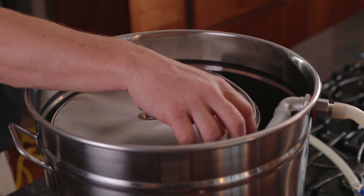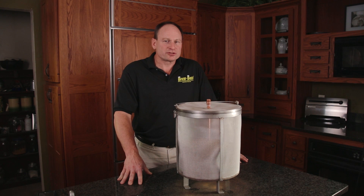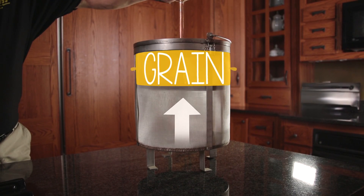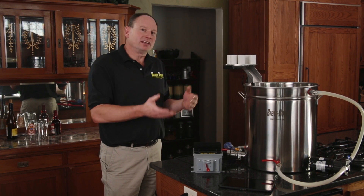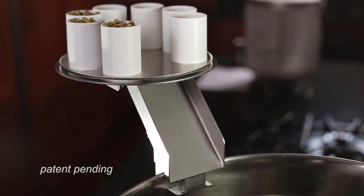Once the mash cycle is completed the BrewBoss controller will verbally notify you to remove the infusion filter. At that point simply lift the filter above the kettle leaving it suspended. The unique squeezing action on the grain will extract every bit of sweet liquid into the wort ready for your boil. Once you remove the infusion filter the next step is to boil your wort.